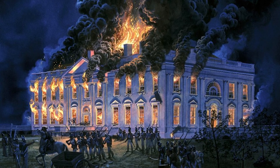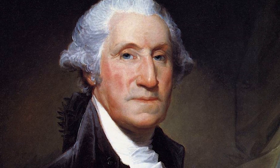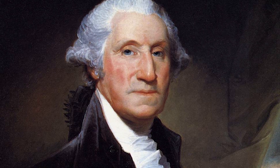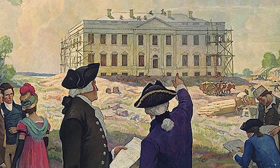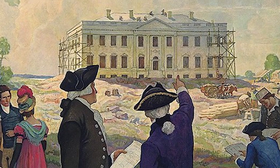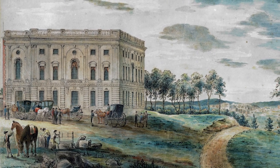It is also interesting to note that America's first president, George Washington, never lived or ever set foot in the President's Palace, as it was known then, because during his two terms in office it was still under construction. The President's Palace was not completed until 1800, which was a year after George Washington's death.